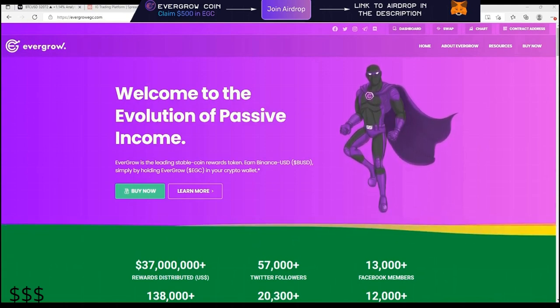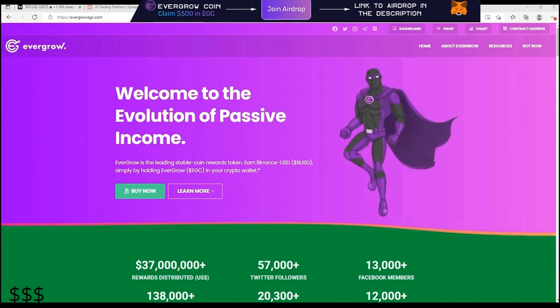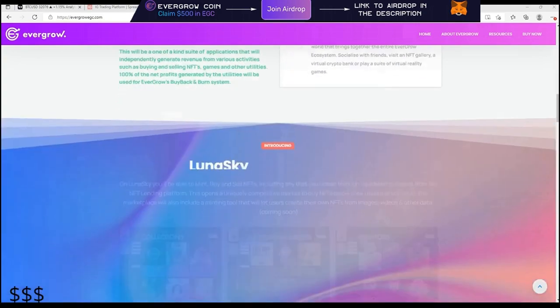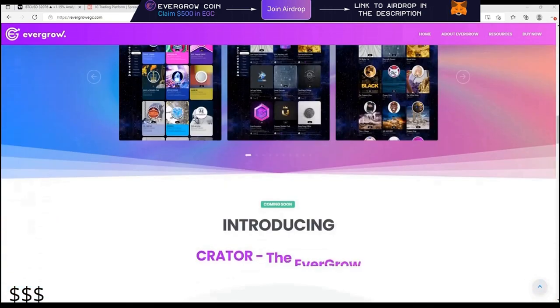And now seeing this website, it's not a small thing. It's very easy to just look at a website and say, yeah, it's just a website — where's the NFT marketplace, right? But that's not what this is about. Seeing a functioning website like this shows that there's been some time and effort that's gone into this.